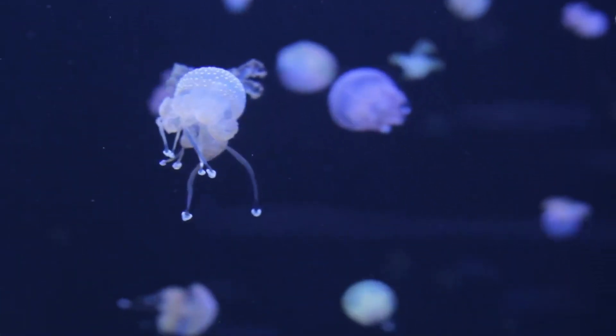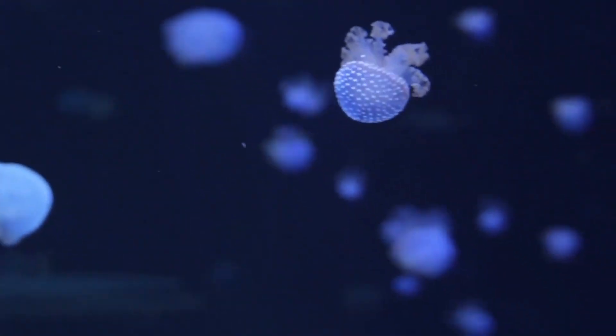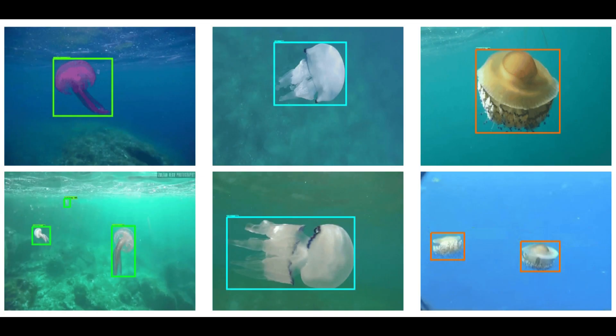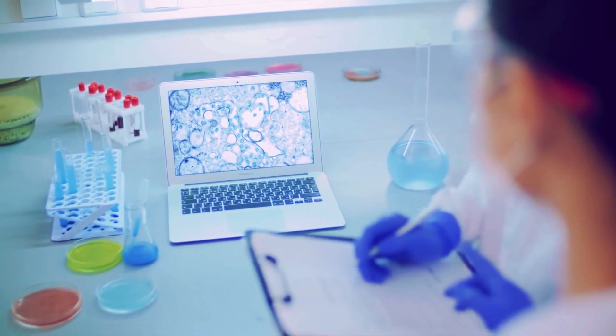The cameras are strategically positioned to collect live footage of the aquatic environment. The AI model processes these photos and analyses them in real time. The deep learning model is taught to identify jellyfish and assess several criteria such as size, distance and species. This data is gathered and recorded for future study.